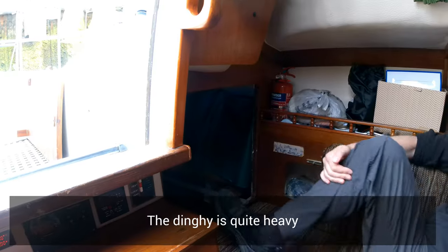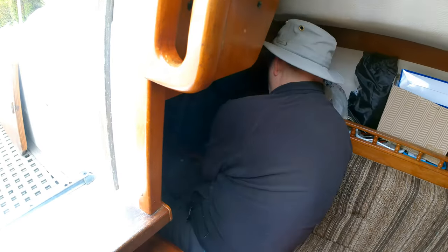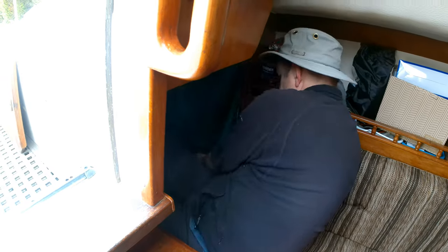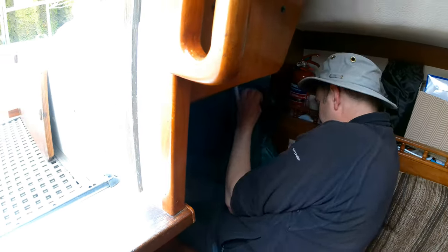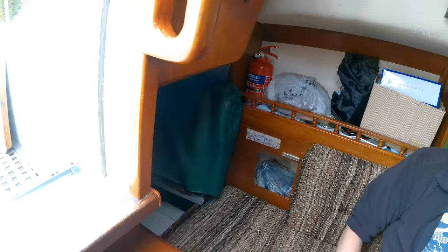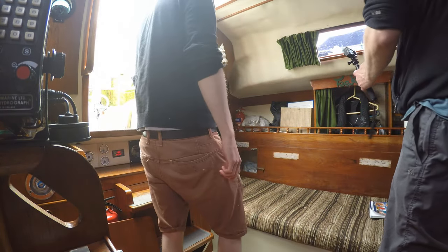To manoeuvre it, I'm going in. Finally, I managed to free it from the locker's grasp and we can try to extract it.